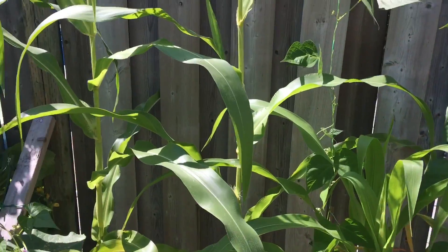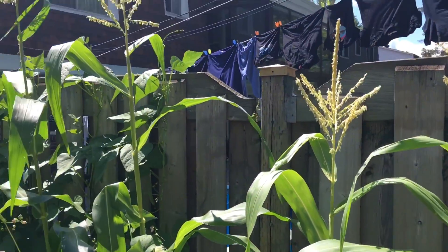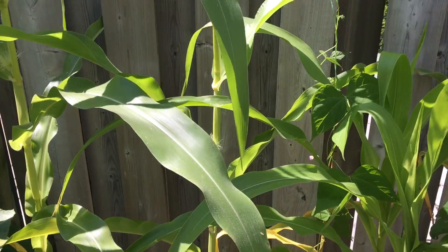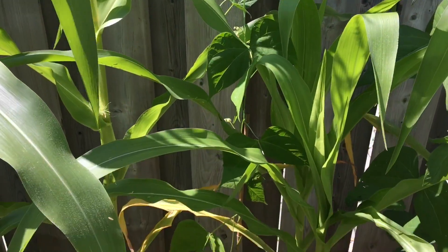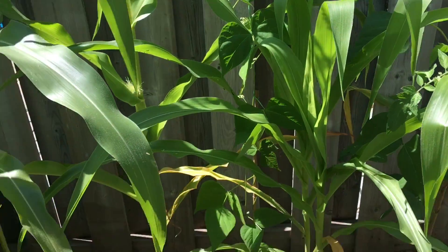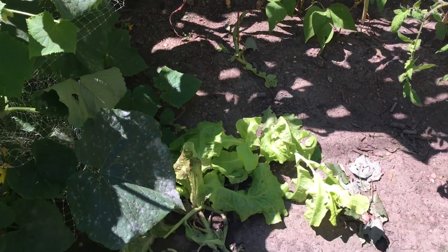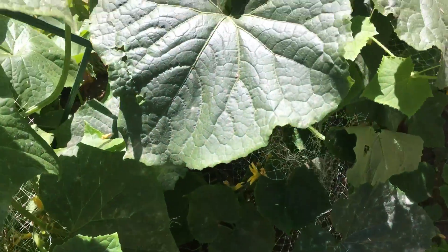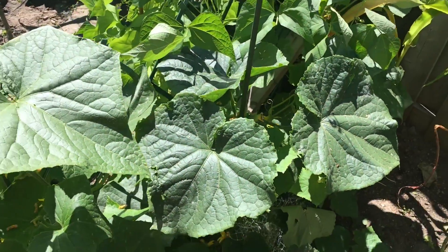Along the fence here we have the corn stalk. In the middle of the corn stalk we have the beans. Here we have some lettuce. And the cucumbers.